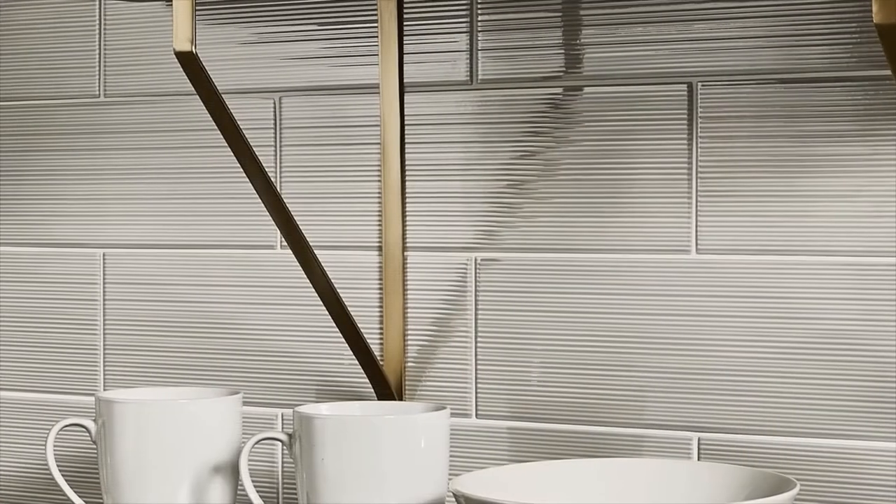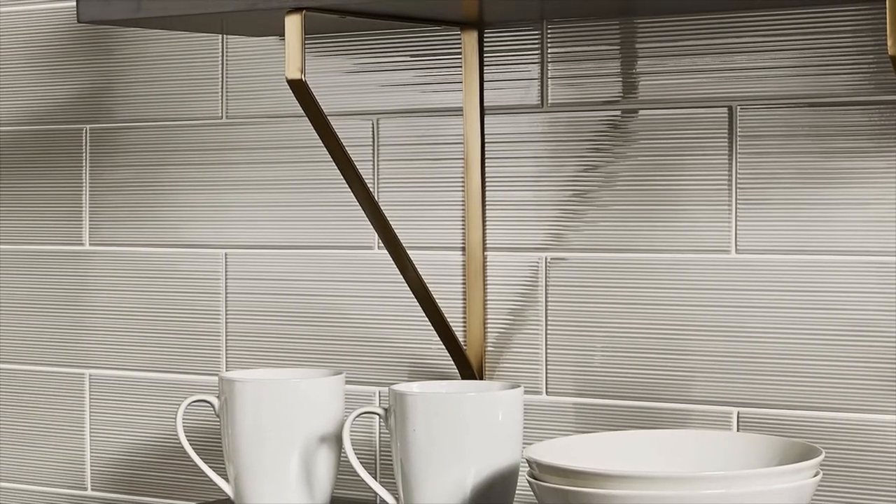The comb texture displays a beautiful grooved surface which results in an energetic linear look. Whether arranged horizontally or vertically, in a herringbone or stacked, the striated movement of the comb texture creates a crisp effect.